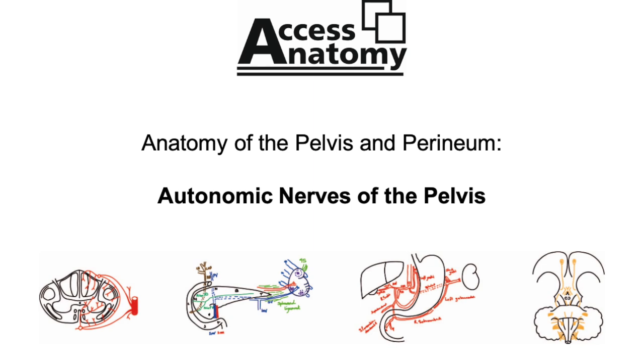Remember, we control somatic nerves and we do not control autonomic nerves. So: sympathetic thoracolumbar, parasympathetic S2 to S4, and the somatic pudendal nerve, also S2 to S4.